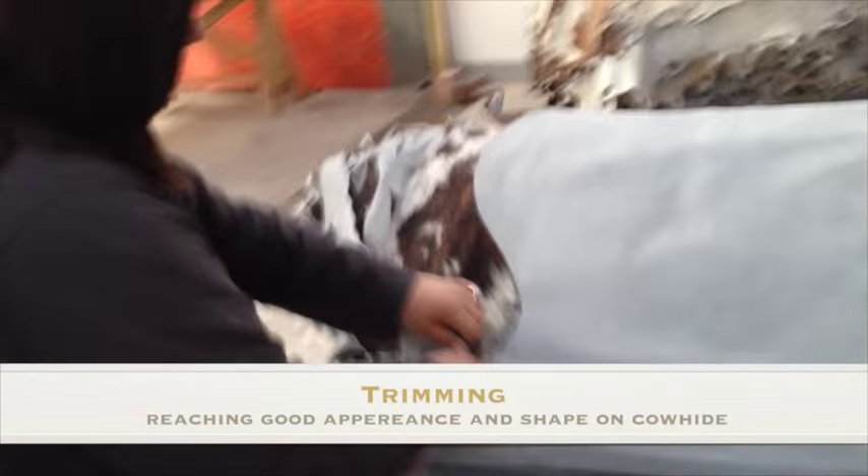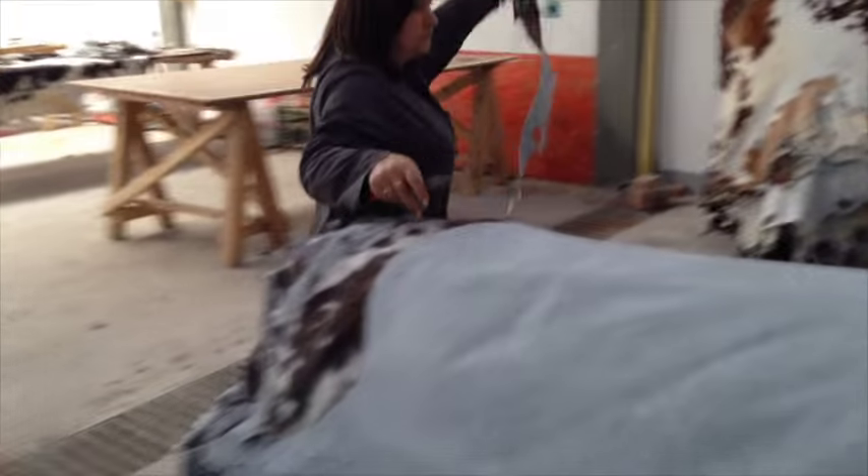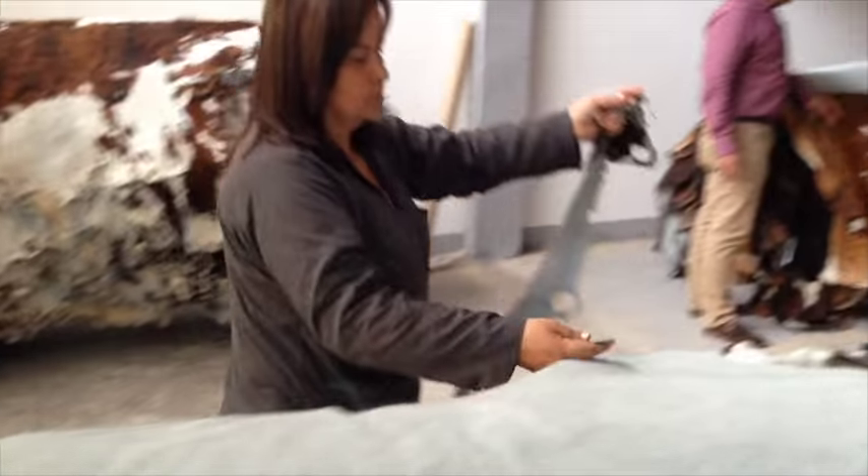The treatment process is one of our last stages to reach our quality product. Here we shape up the cowhide in order to fit the needs of our clients.